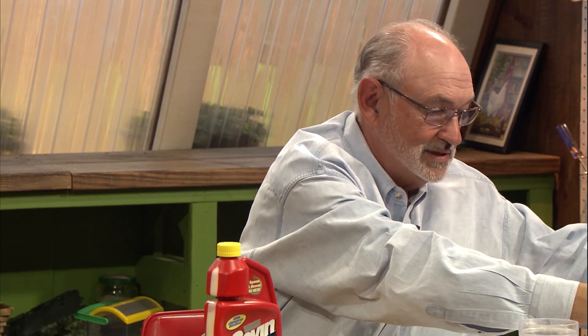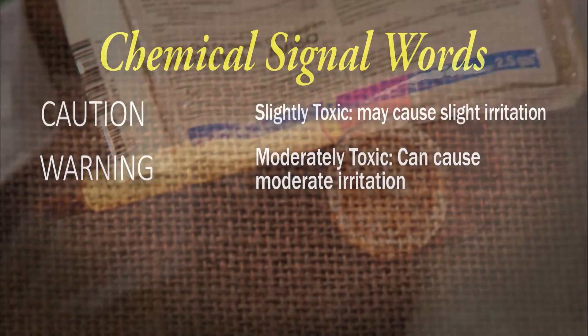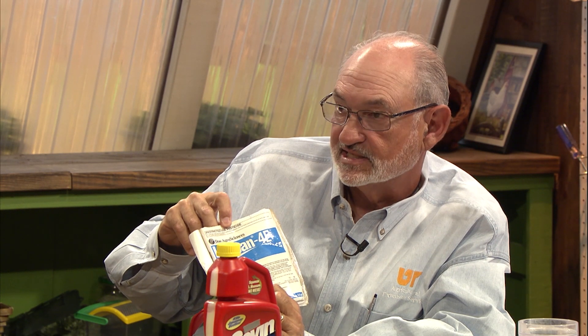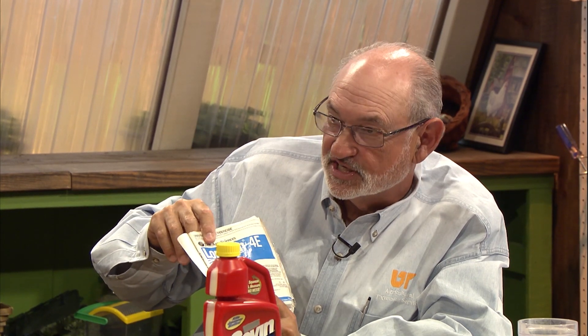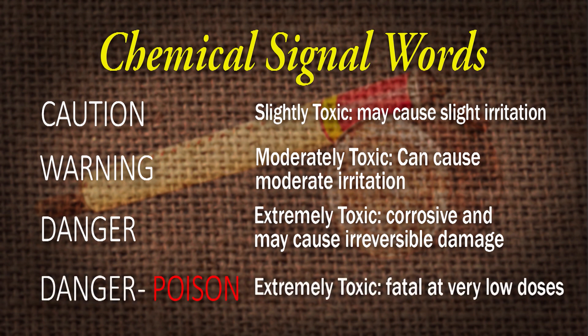I have an example of an agricultural pesticide label from a two-and-a-half gallon jug — it's Lorsban 4E — and it says warning. Warning indicates that the product is moderately toxic. This one also happens to be a restricted use pesticide, so a homeowner can't buy Lorsban. Most restricted use pesticides carry the signal word danger. If they carry danger and the word poison is also on there, you'll see a skull and crossbones diagram. Danger means that it is highly toxic by at least one route of exposure.